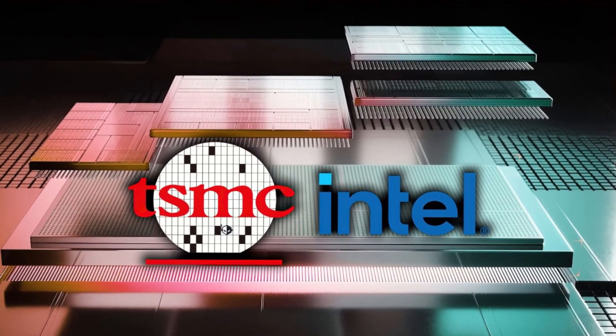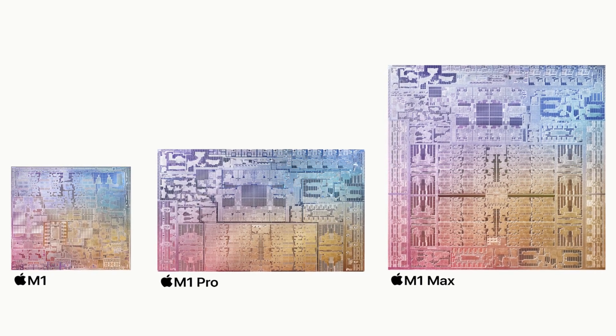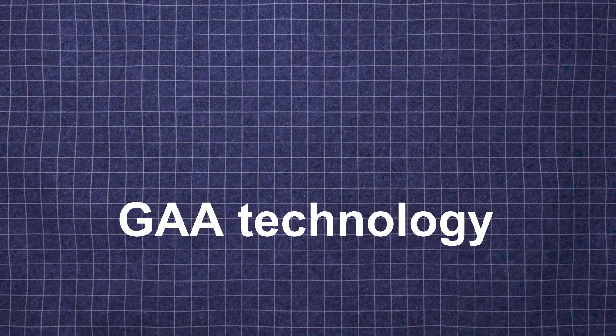You've probably seen the power of these chips in your own devices — think about the Apple M series chips. But even FinFETs have their limits. As we continue shrinking transistors, we hit the walls of physics. That's where the next big thing comes in: gate-all-around, or GAA technology.